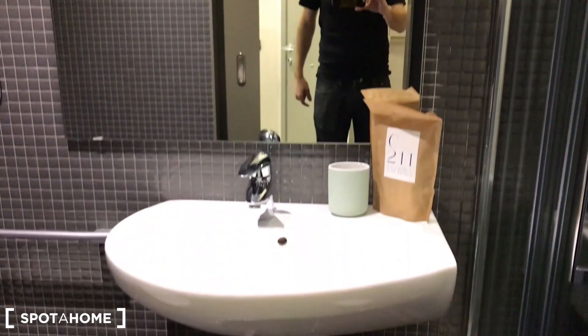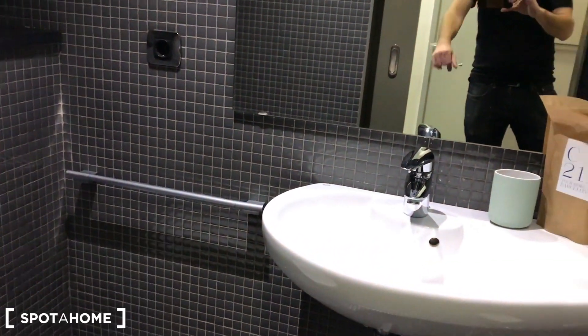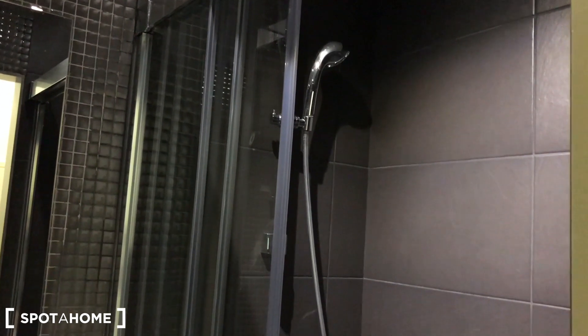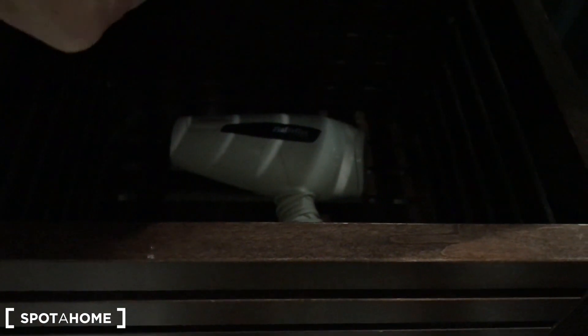This is the main bathroom. We have a big mirror, the sink, the toilet, and a place to hang up your towel. Behind this glass door we find the shower. There's also a small shelf where you will find the hair dryer or can put your toiletries.